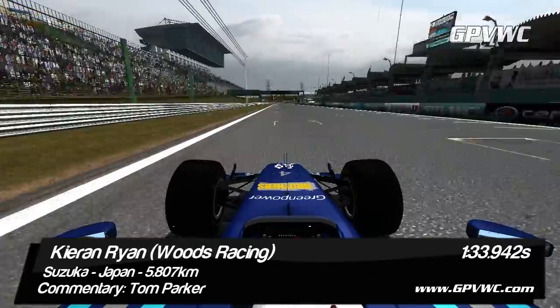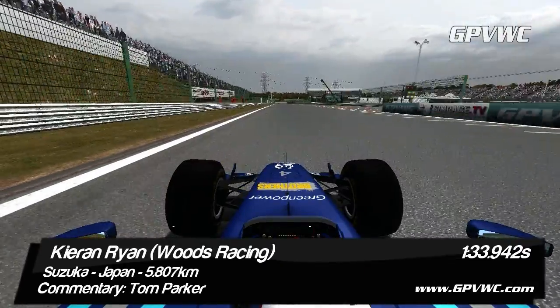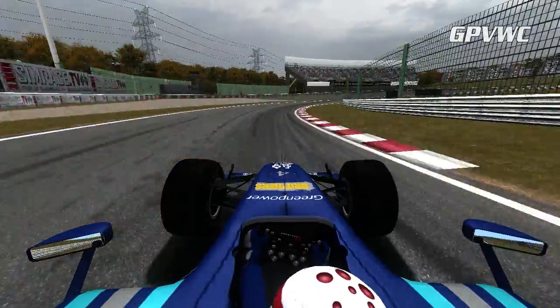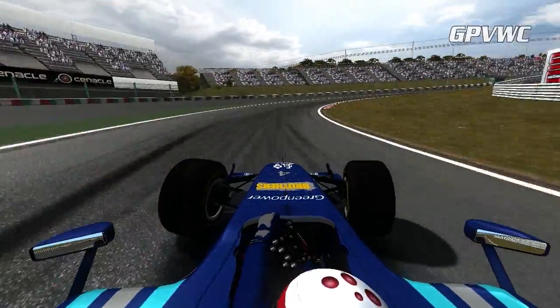Join us for a lap of the superb Suzuka circuit in central Japan with works driver Kirin Ryan. Up to 312 km/h before sweeping through the fast Turn 1 and immediately braking hard for Turn 2.